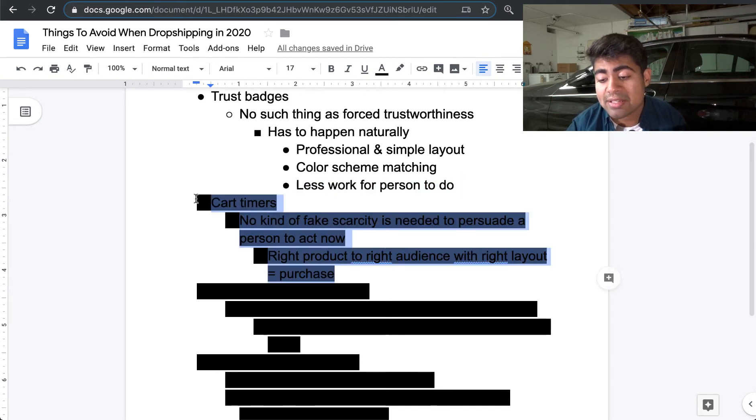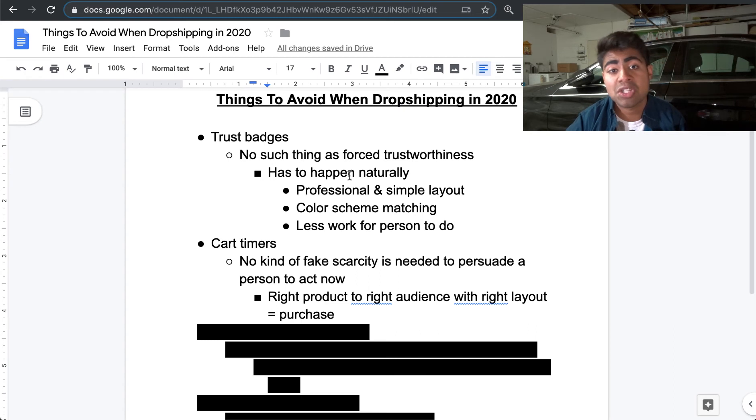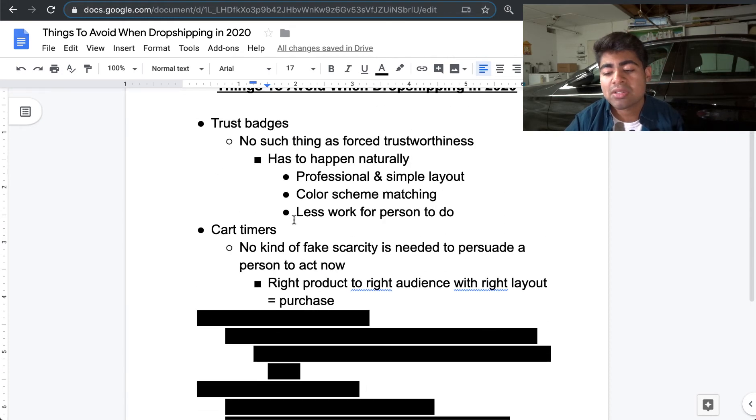Moving on to number two: cart timers. This is not a timer on your product page — rather, it's something you have on the cart page. I was recommending cart timers a lot in my previous videos and even used an app for this. But nowadays I've completely stopped using cart timers. There is no need to show fake scarcity to persuade someone to act right now. If you have the right product targeted to the right audience with the right website layout, they're going to purchase no matter what. Whether you have a timer or not makes no difference — if they want the product, they're going to find reasons to buy it themselves.